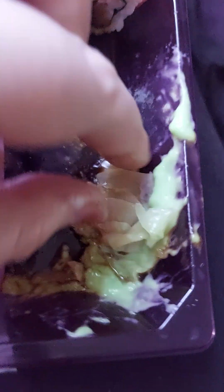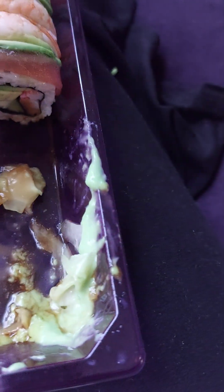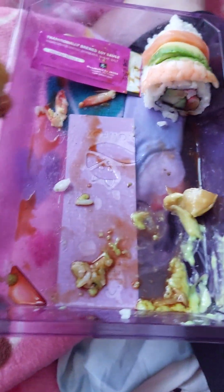It has like this stuff in it which is also good with it too. If you're wondering how much it costs, it's $14.99.